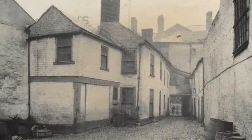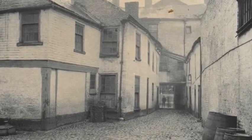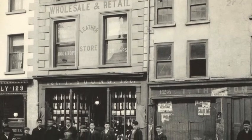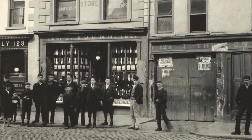By the 1850s, North Street had become densely built up with a number of entries. This bustling commercial street contained an array of small businesses including shoemakers, publicans, tobacco manufacturers, and all three of the city's umbrella makers.